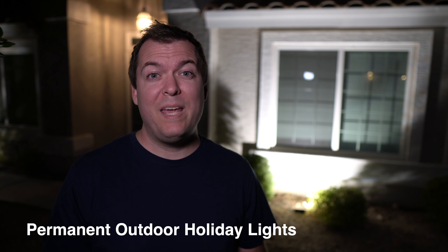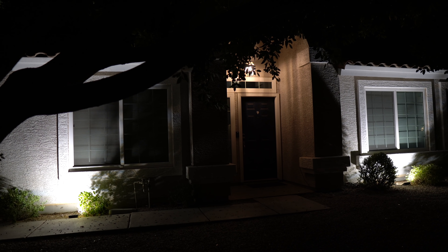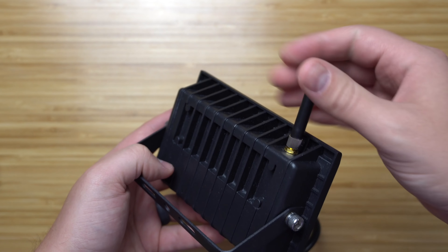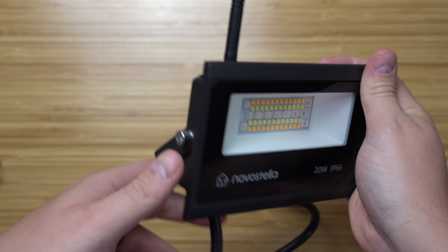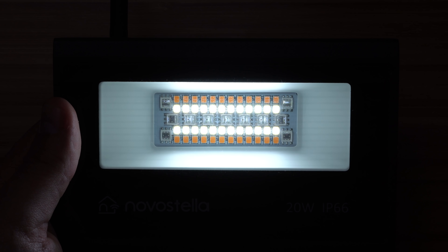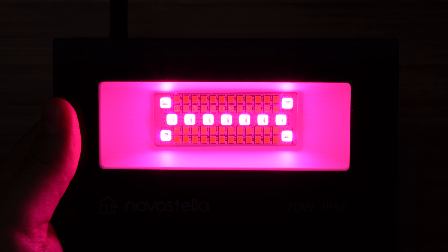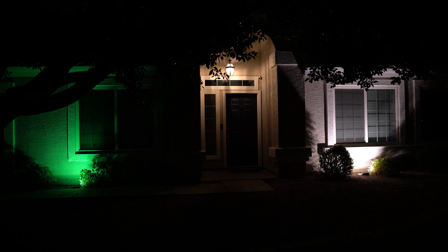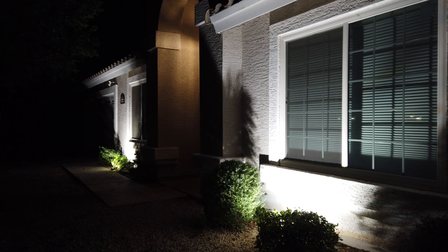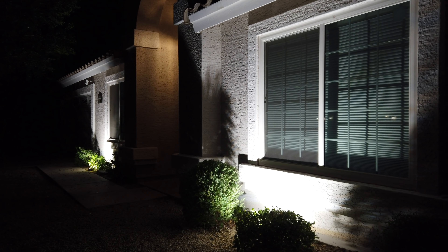Novastella recently came out with some smart outdoor floodlights that can really light up the front of your house — I'm blown away by how bright these things are. They use Wi-Fi and all you have to do is plug them in, so anyone can hook these up. These Novastella lights have dedicated warm and cool white LEDs as well as RGB LEDs. You can be festive with very little effort — change the color on your phone to match the holiday, and then the rest of the year change it back to white.